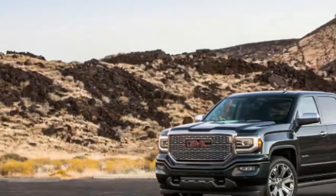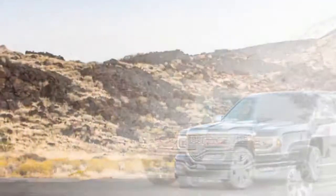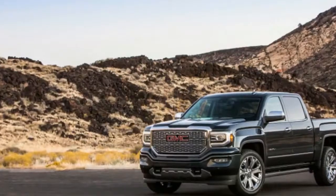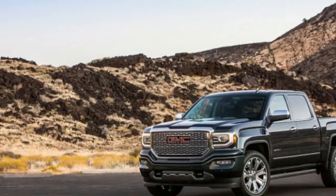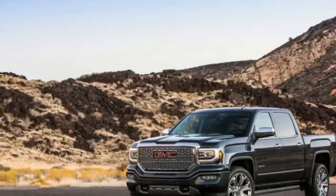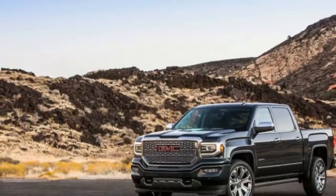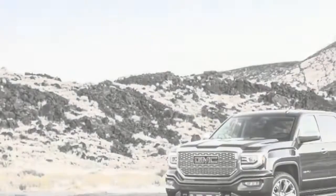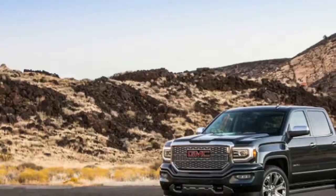Associate editor Reese Counts: I've said it before, but I'm not a major truck person. Give me a Colorado or Tacoma over any of the full-sized trucks rolling off assembly lines today. But I do appreciate taking one home now and again, particularly one as comfortable and well-appointed as this Sierra Denali.